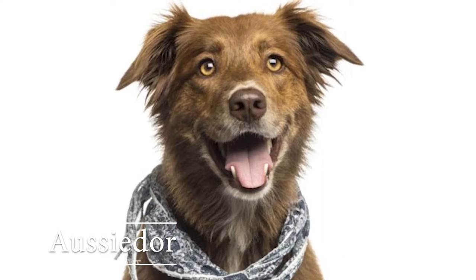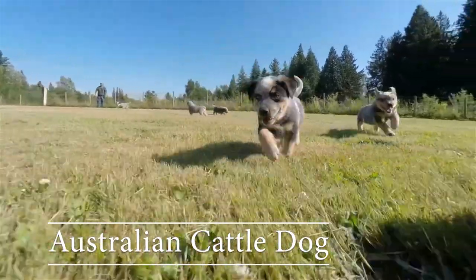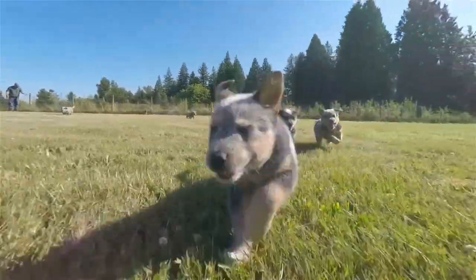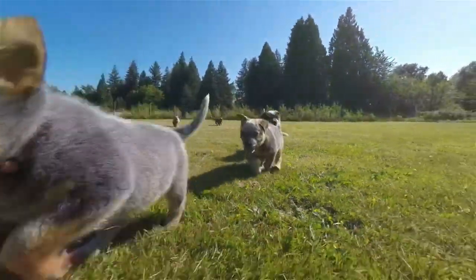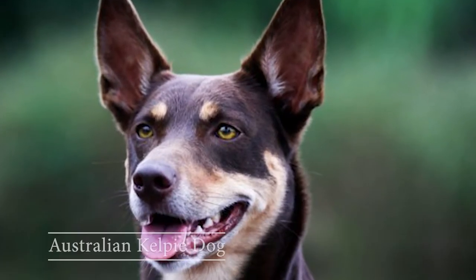Aussiedoodle: Aussiedoodles come in black, brown, cream, yellow, and almost every imaginable color due to their parentage. Australian cattle dog: these are very high energy dogs and they have active minds. Australian kelpie dog: these are friendly, intelligent, and energetic.